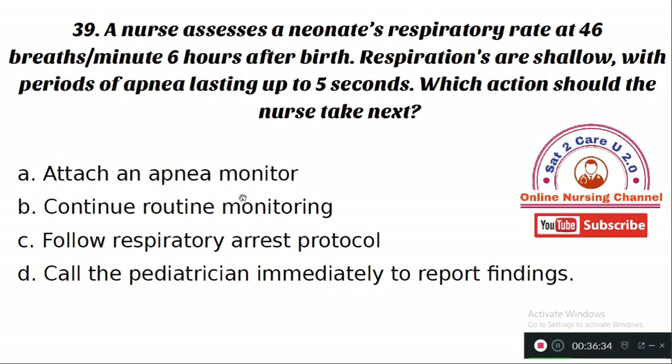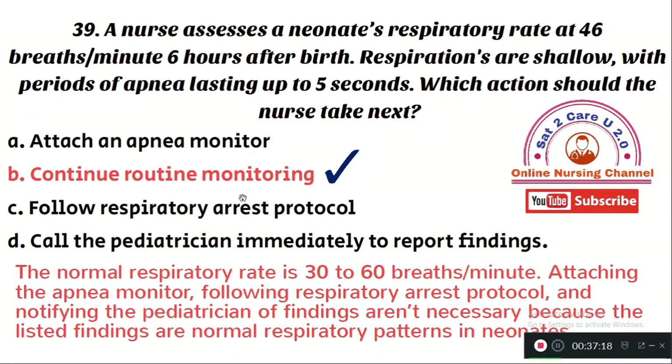Question number 39: A nurse assesses a neonate's respiratory rate at 46 breaths per minute six hours after birth. Respirations are shallow with periods of apnea lasting up to five seconds. Which action should the nurse take? Option A: attach an apnea monitor. Option B: continue routine monitoring. Option C: follow respiratory distress protocol. Option D: call the pediatrician immediately. The right answer is Option B — continue routine monitoring. The normal respiratory rate for neonates is 30 to 60 breaths per minute, and periodic shallow breathing with brief apnea is a normal pattern in neonates.